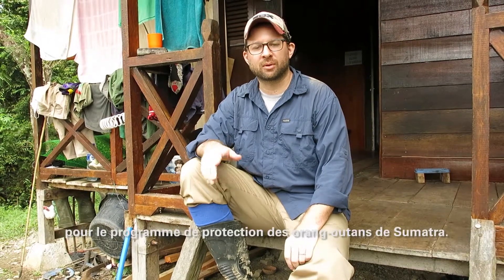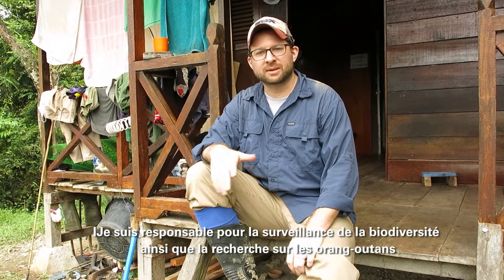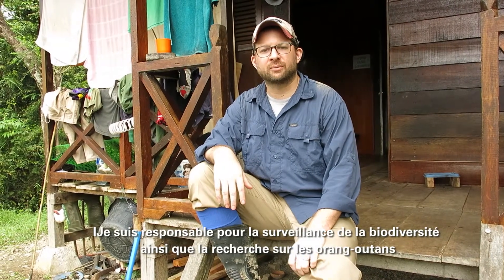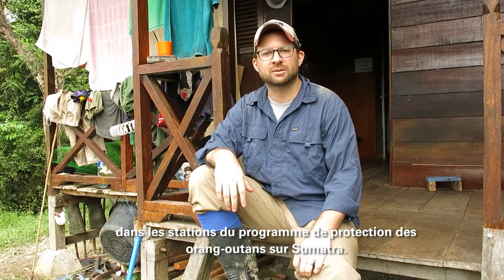I'm Matt Nowak. I work for PanEcho and I help them with one of their programs, the Sumatra and Orangutan Conservation Program. I'm responsible for biodiversity monitoring and research at a number of the stations that the SOCP actually manages here in Sumatra.